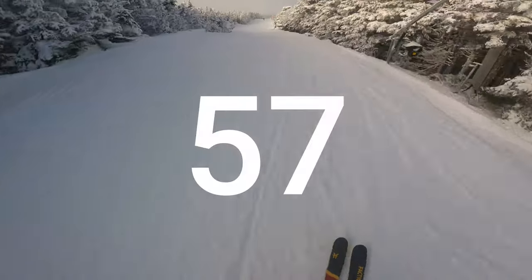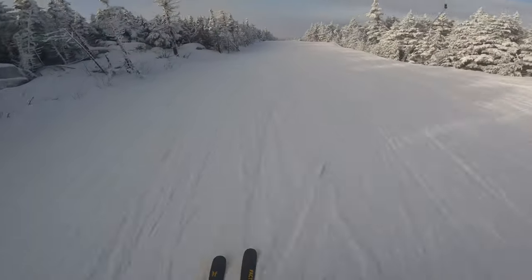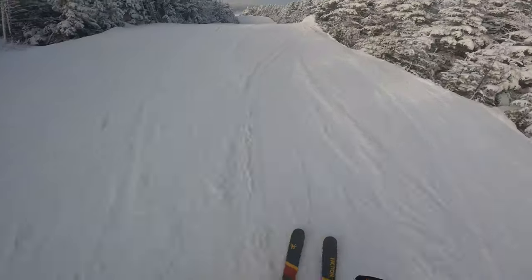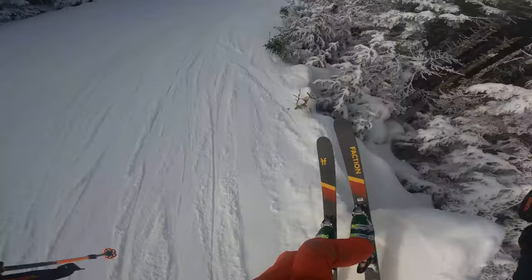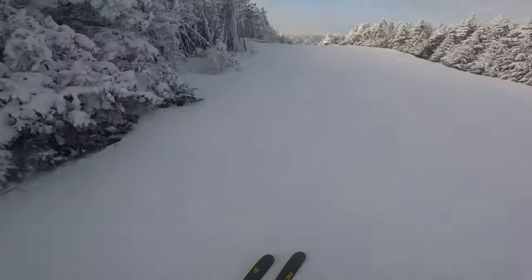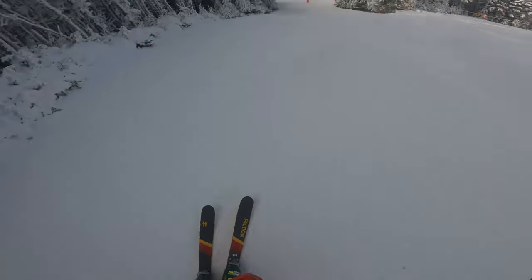After adding all the scores up, Saddleback got a 57, which is seven points above average. Your experiences may be different from mine, so take it with a grain of salt, but this should give you a ballpark of what Saddleback is like. I hope this video was informative enough to give you an idea of what Saddleback might be like. Thanks for watching, bye.